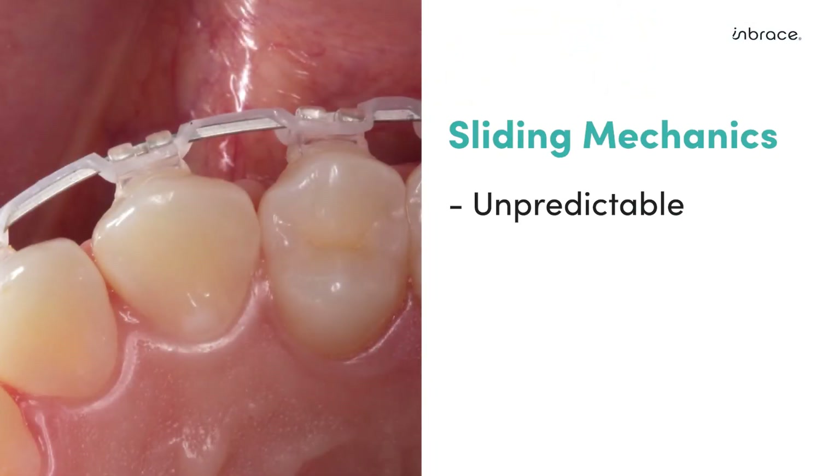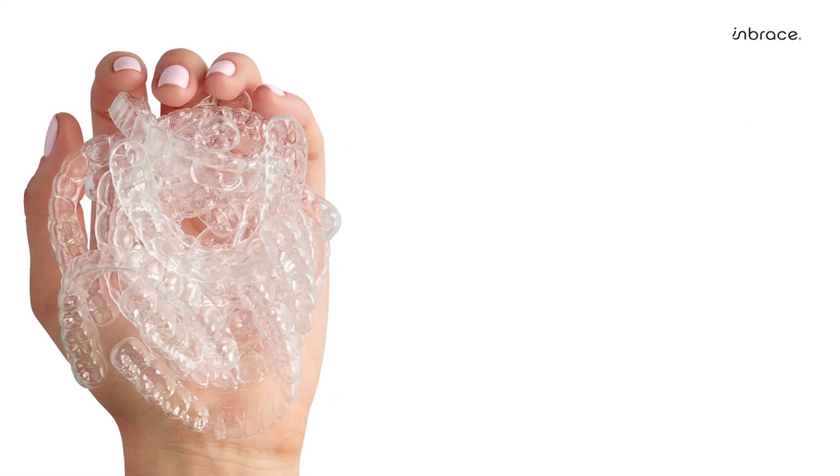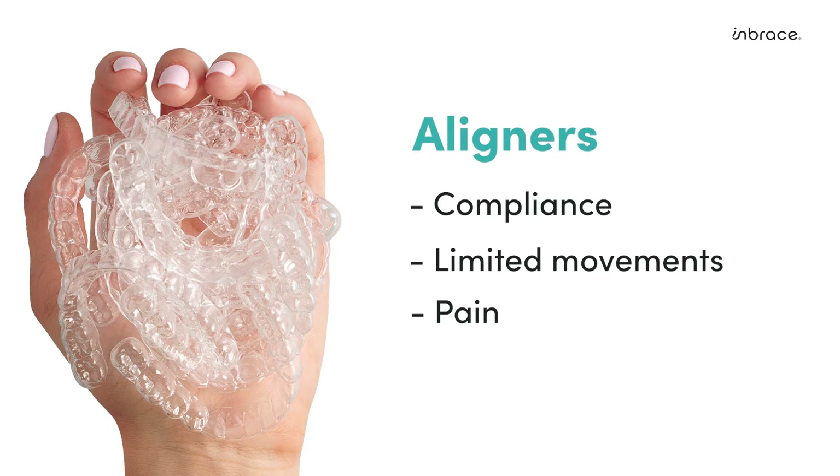We hope this has helped provide a better understanding of programmed non-sliding mechanics utilized by Embrace. Remember, with traditional methods, sliding forces are unpredictable and inefficient. This increases the number of patient visits, overall treatment time, and yields less predictable outcomes. With aligners, we all know patient compliance is a huge factor in the success of treatment, tied with the fact that with aligner staging, movements are limited and patients experience different levels of pain at each stage.